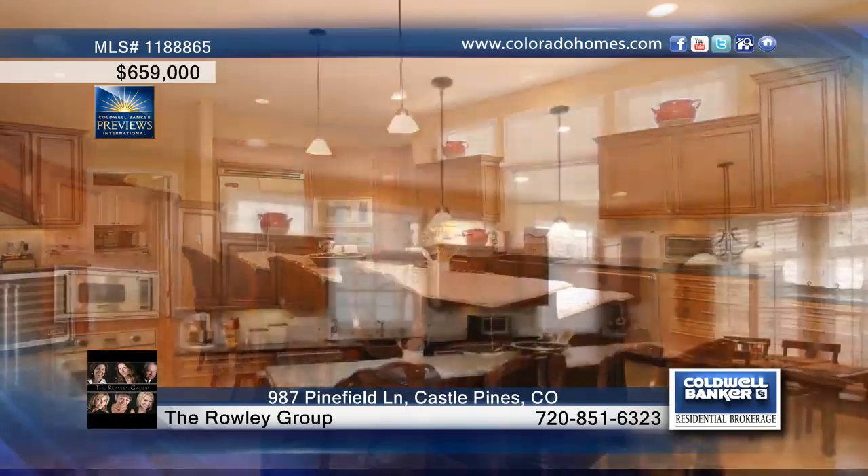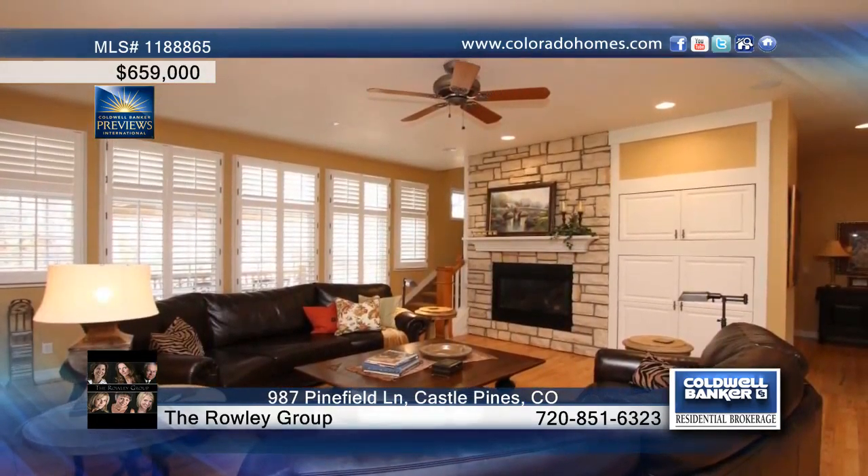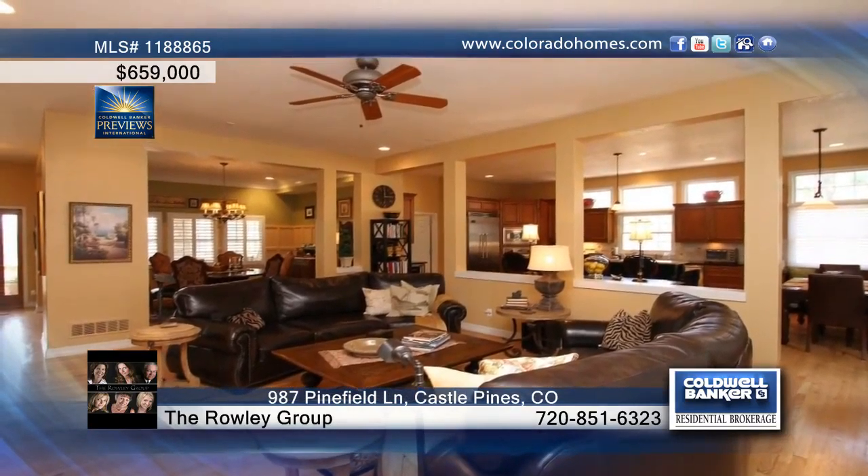formal dining room and gourmet kitchen graced by Viking appliances, a sub-zero refrigerator, two dishwashers, updated slab granite, a deep farmer's sink and pendant lights.